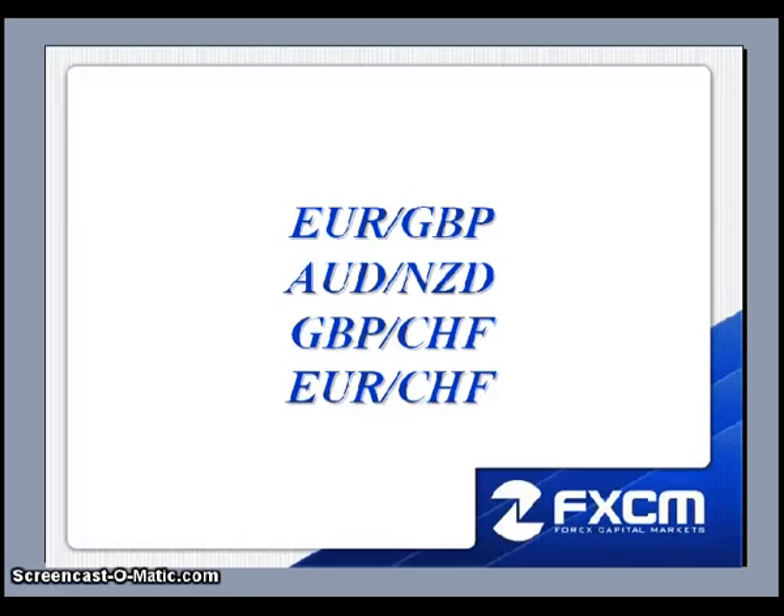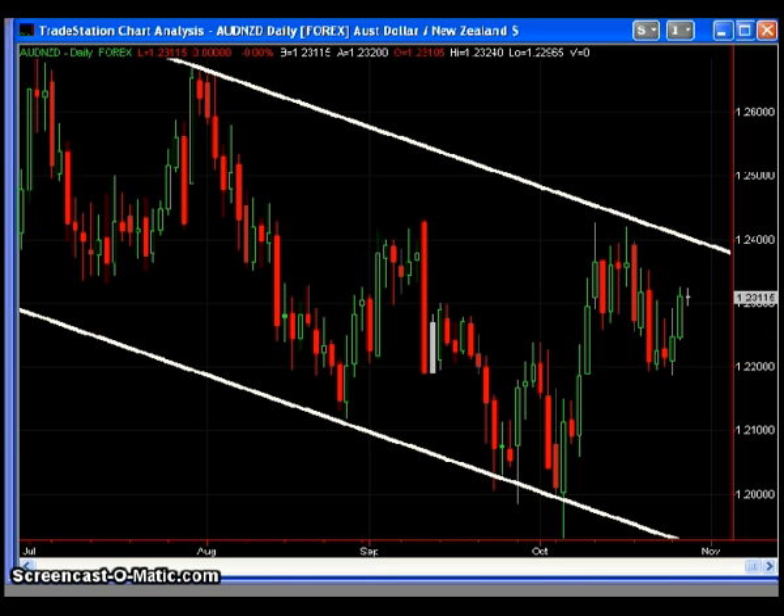This is Matt Russell, and welcome to the Daily Effects Forum. Here are the four pairs I will be discussing this evening: the EURGBP, the Aussie-Kiwi, the GBP-Swiss, and the EUR-Swiss. Let's go ahead and pull up the charts. The first chart is the EURGBP.